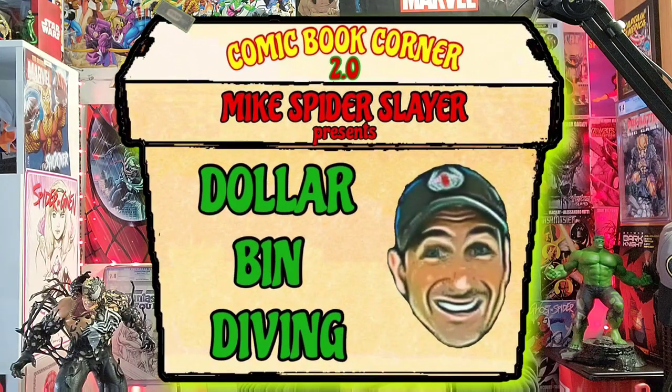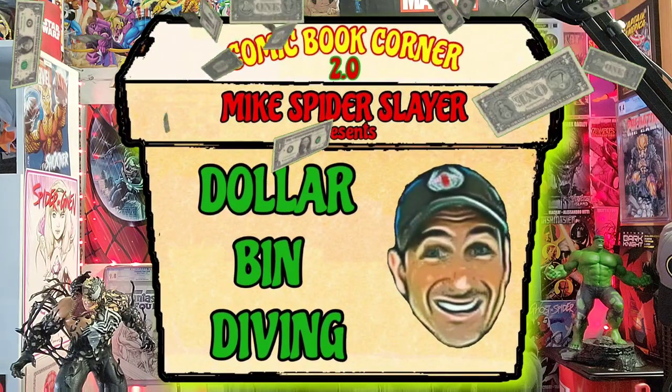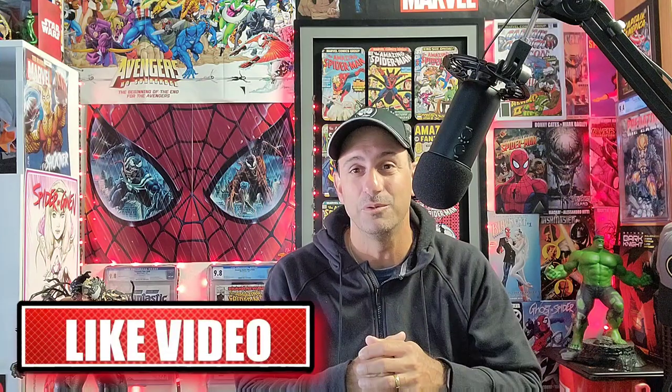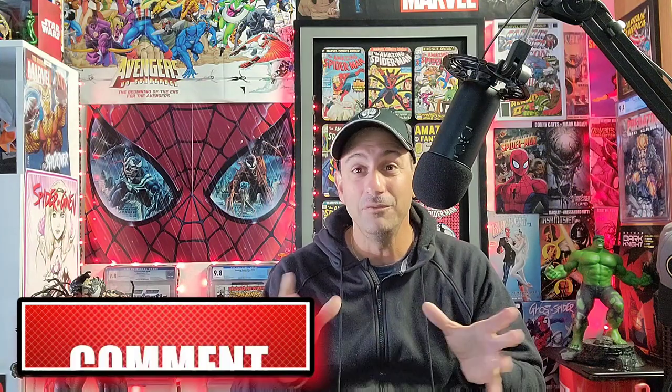Hey all my web heads out there, welcome back to Comic Book Corner 2.0. I'm your host Mike Spider Slayer, always helping you make decisions on what comic books to buy. Today I'm bringing you another episode of Dollar Bin Diving — a series where I dive into those back issue bins and find some value comic books, show them off, and do the smell test.